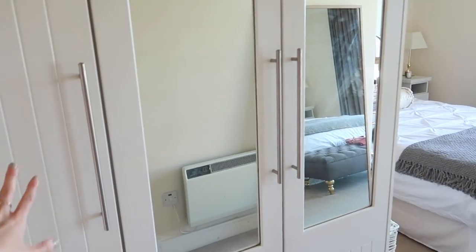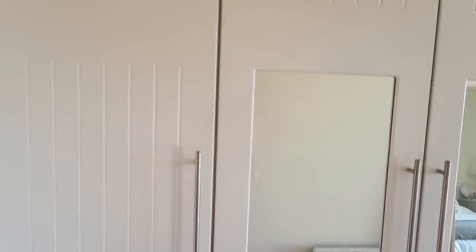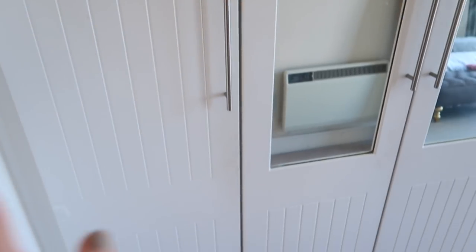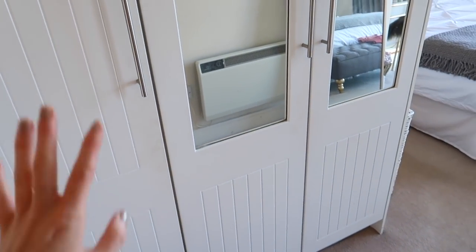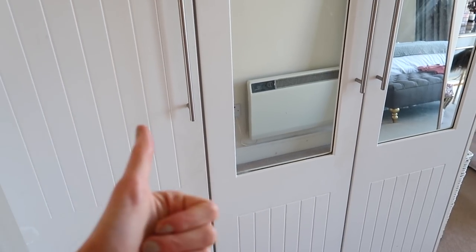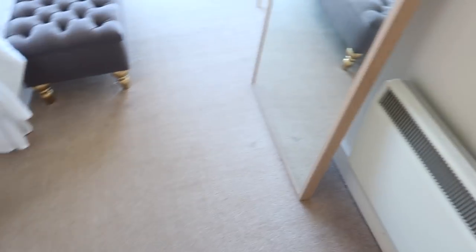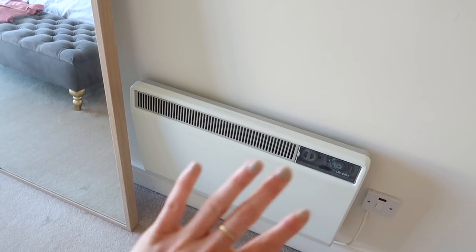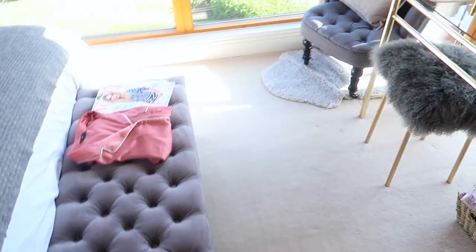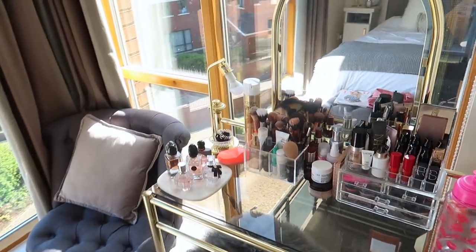I'm going to stop rambling and get straight into the tour. On your left hand side you've got a floor-to-ceiling wardrobe with three different doors — loads of space. This is where all of Joseph's clothes and shoes are. Then you walk through this little entrance area and there's a storage heater — very boring, very ugly, but they're in every house.